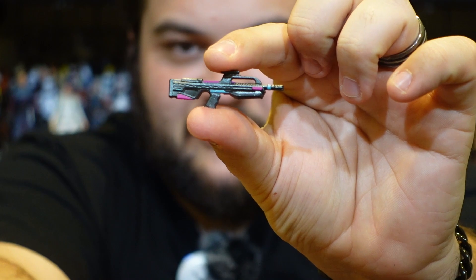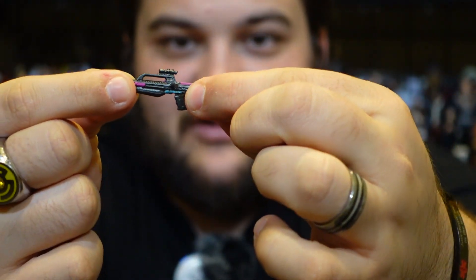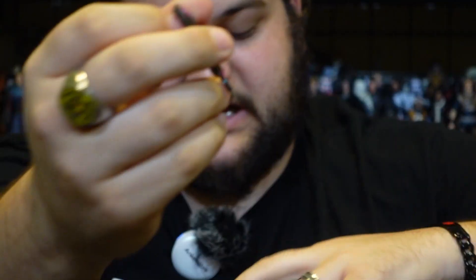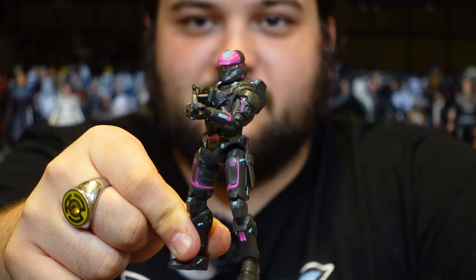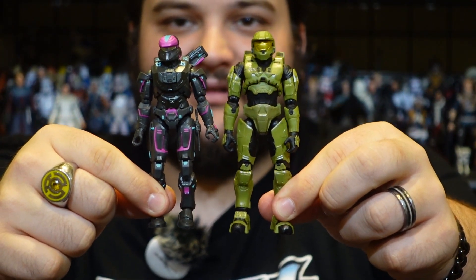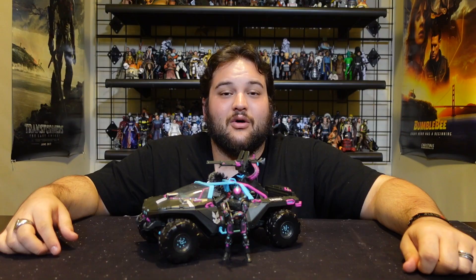He does come with an exclusive version of the Battle Rifle as well, with the same skin coating, and I'm really glad they went with the BR with this one — mostly because the BR is my favorite UNSC rifle. You can store this either on his back or have him wield it, which looks really cool. For comparison, here is our neon Spartan next to the Master Chief so you can see how they compare side by side.